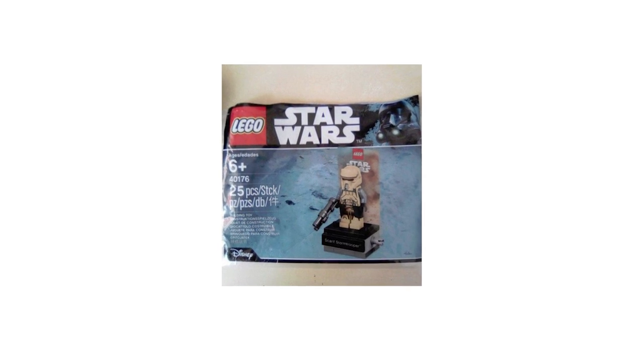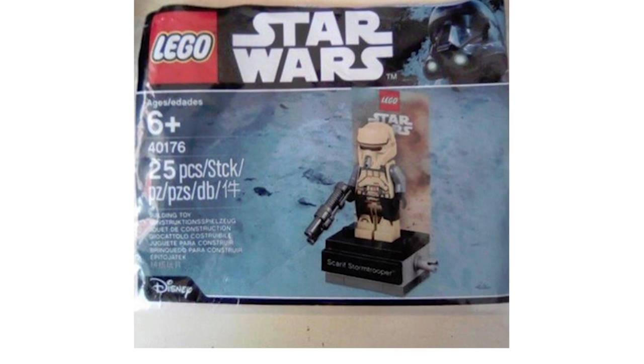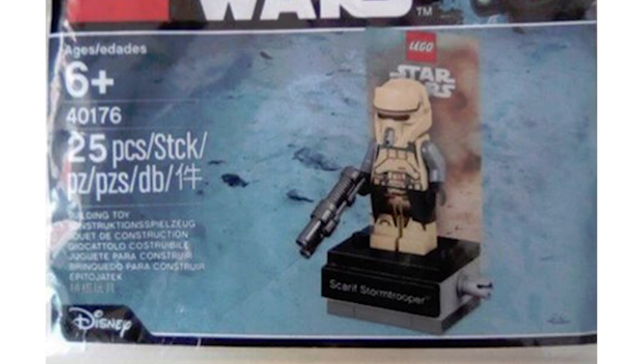Also, the second edition of the Star Wars minifigure collectible stands has been revealed — a new Scarif Trooper. The image was first revealed on Delta Customs. As far as I can tell, the exclusivity is that he comes with possibly different printed legs and what I believe is a black pauldron around his waist. It's no groundbreaking minifigure or new character, but decent enough to be an exclusive little guy.